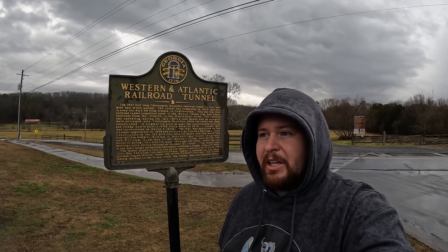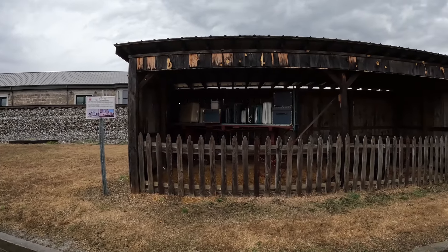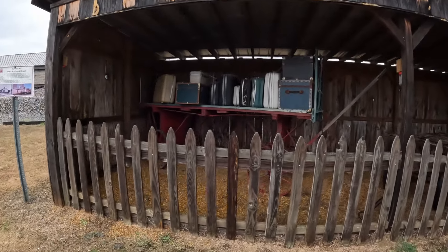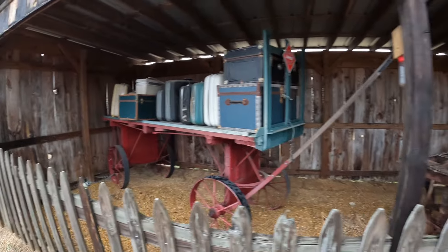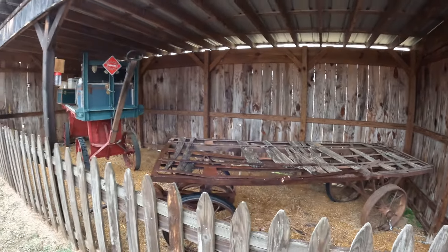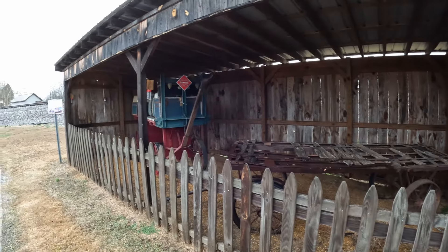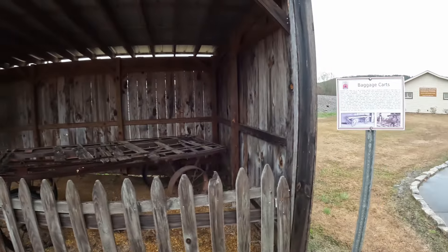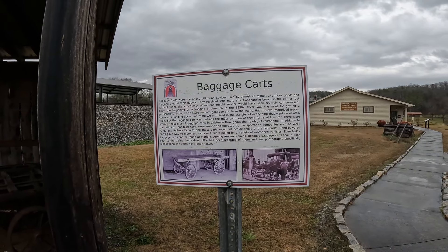Here's another awesome display they have in the museum. Since this was a train depot, there were a lot of passengers coming through, especially in the 1840s through the 1860s until the railroads kind of fizzled out and people started using cars. Here are some baggage carts — it looks like one is not restored and one is, probably for side-by-side comparison. This display tells more about all the uses that came with the baggage carts.